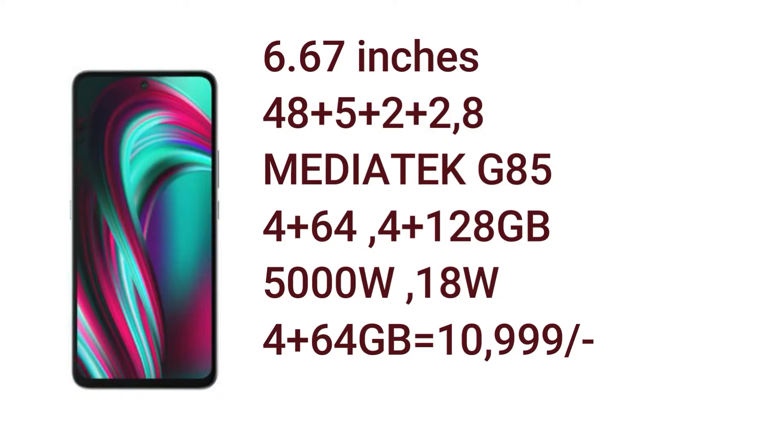Next is battery. We have battery with good support. We have 4GB RAM and 64GB internal storage. This is the best mobile.